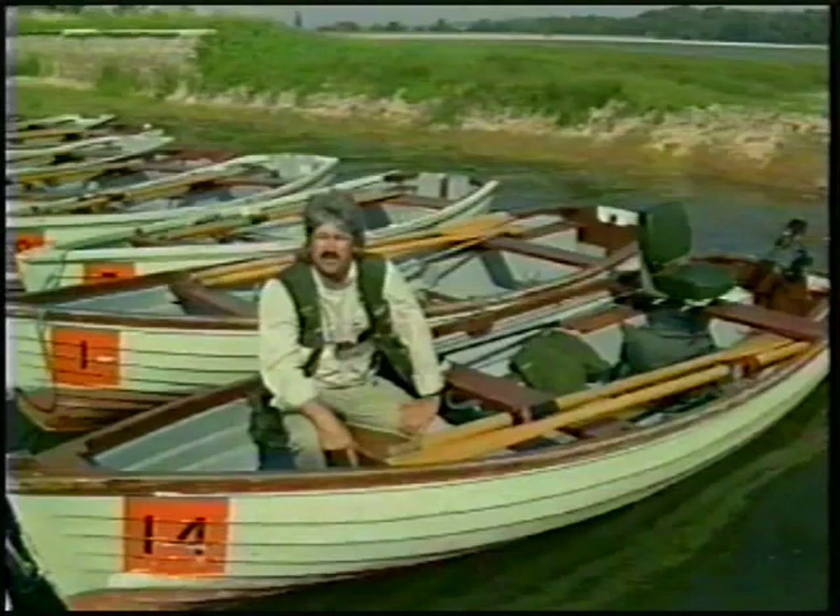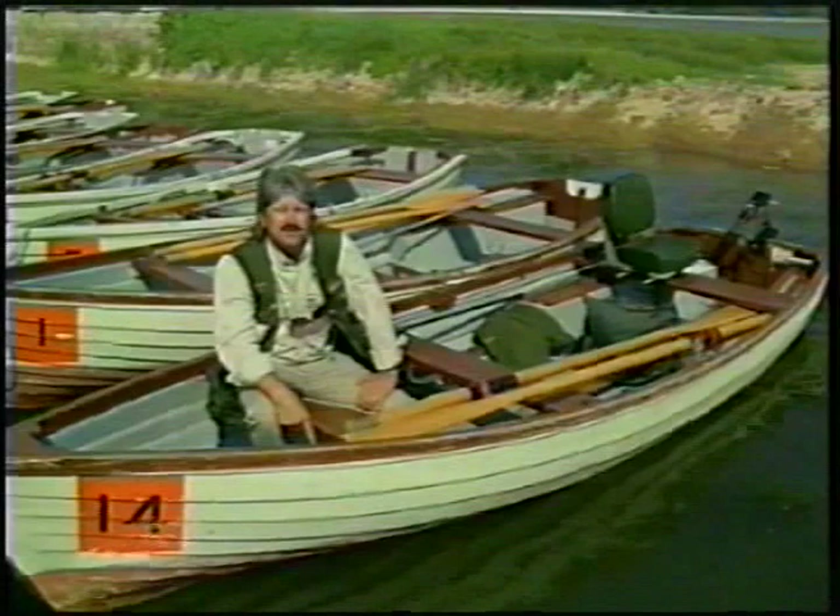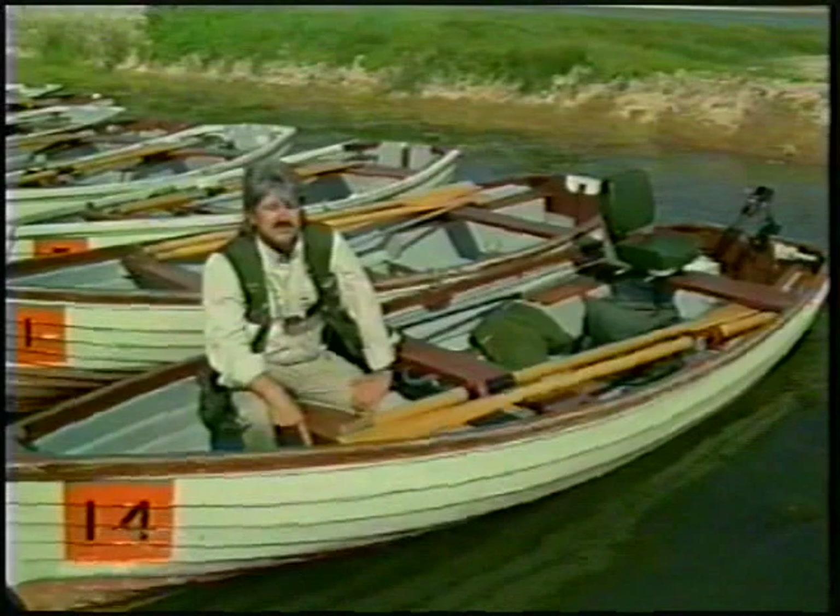Welcome to Blagdon Lake. My name's John Horsey. I'm a professional fly fishing guide based primarily at Chew and Blagdon Lakes. Today we're going to be fishing out on Blagdon Lake. Normally I'd be taking one or two clients out or maybe more. One of the things that's very important when you go boat fishing is to make sure you're comfortable and to make sure the boat is well set out.